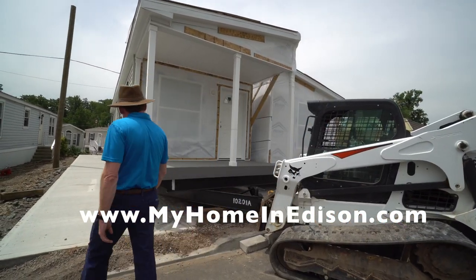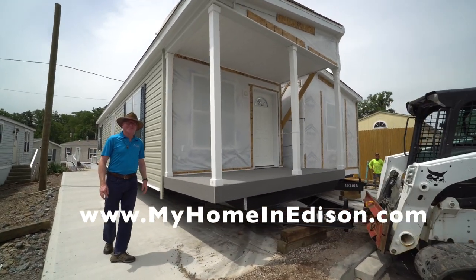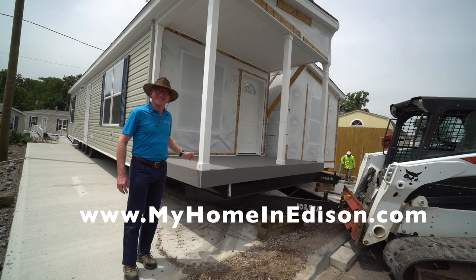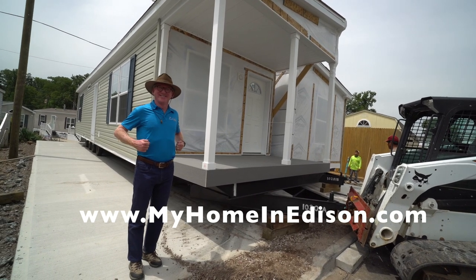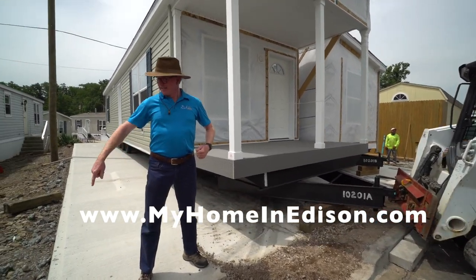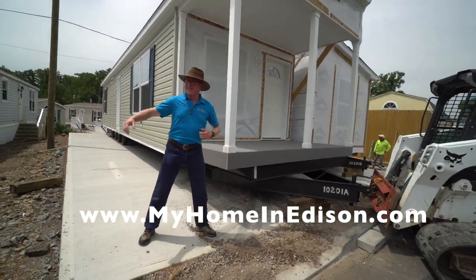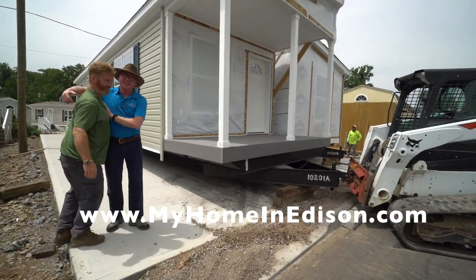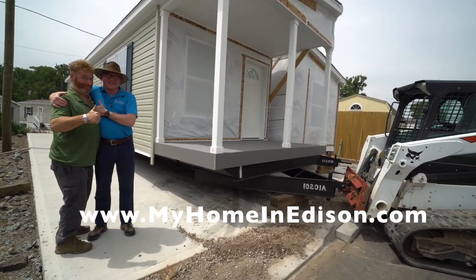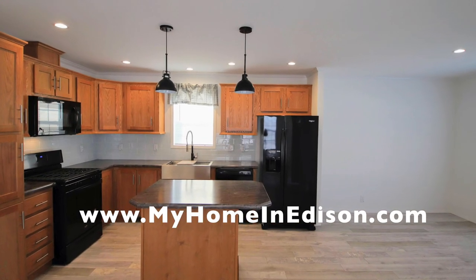You can see the patio there that runs down the whole length of the house. Most of the community right now has curbing that runs throughout. We have a few areas where we're going to be installing new curbing, and we're constantly repaving and updating. My nephew Patrick has been with me since he was 17 years old. That's great teamwork.